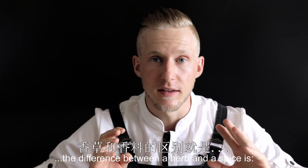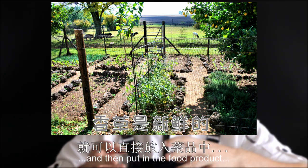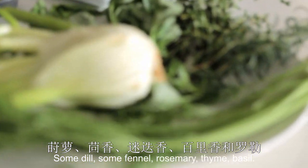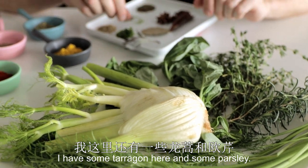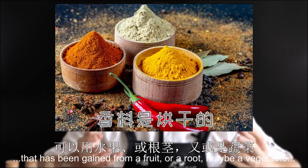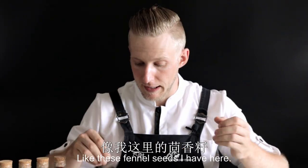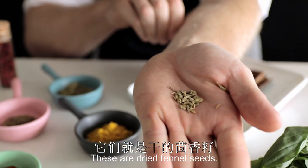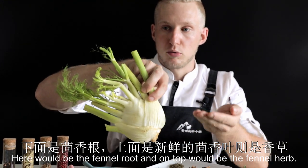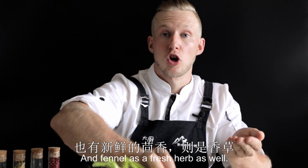Very generally spoken, you could say the difference between a herb and a spice is: a herb is a fresh plant, used just picked from the plant and then put into the food to give flavor — like the herbs I have here: some dill, some fennel, rosemary, thyme, basil, some tarragon and some parsley. On the other side, spices are more likely a dry product gained from a fruit, a root, or maybe a vegetable — like these fennel seeds I have here. These are dried fennel seeds and are considered a spice, whereas this is the fresh fennel plant. Here is the fennel root and on top is the fennel herb. So we have fennel as a spice version because it is dried, and fennel as a fresh herb as well.